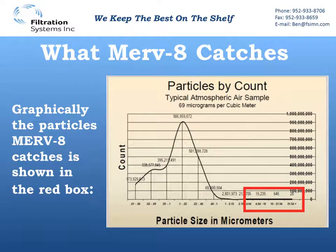We can see this more clearly on this graph — that red box in the lower right-hand corner shows you what MERV8 catches, and compare that to what is actually in the air.